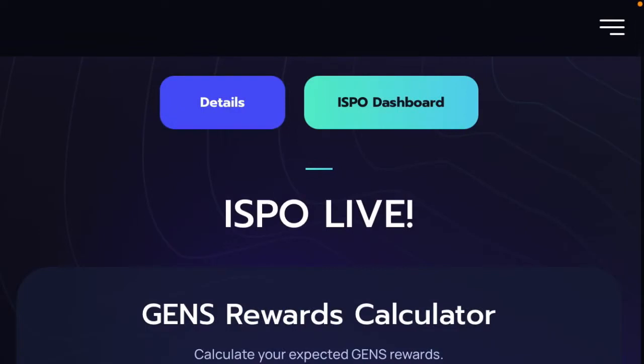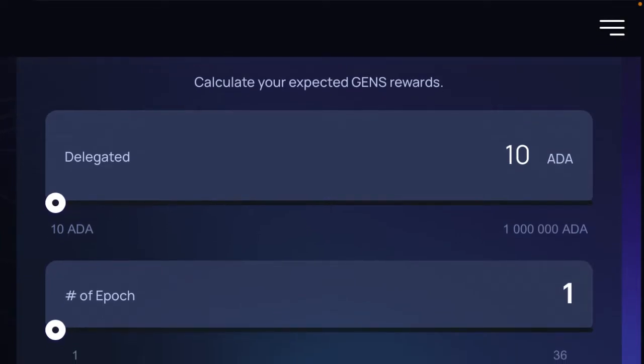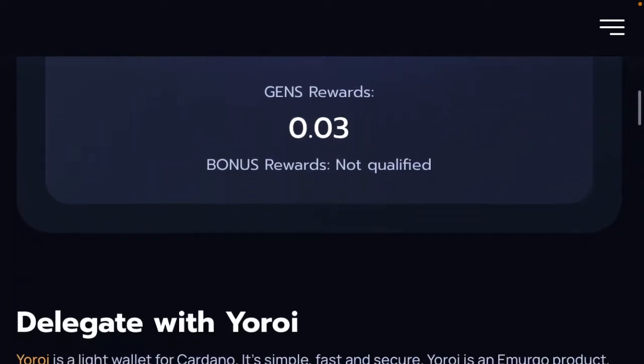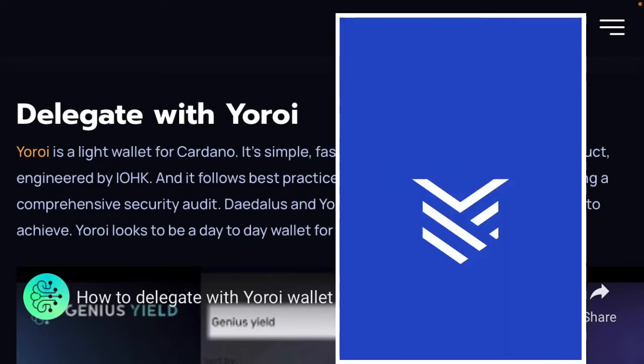The GeniusYield ISPO is currently live and rewards are being given out all the time. If you want to calculate your rewards at any time, it's currently running such that if you were to delegate around 10 ADA for one epoch, you'd be getting around 0.3 GENS tokens. They recommend using your ROIDs to delegate these, and they have a full video below which you can watch if you want to understand how to delegate.